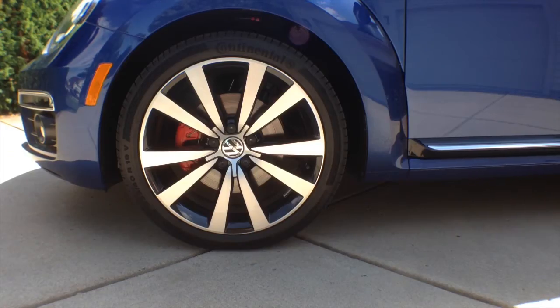My VW test car came with 19-inch Continental tires, some really cool rims, and painted red brakes. Pretty impressive for an R-Line. The car looks good all the way around.